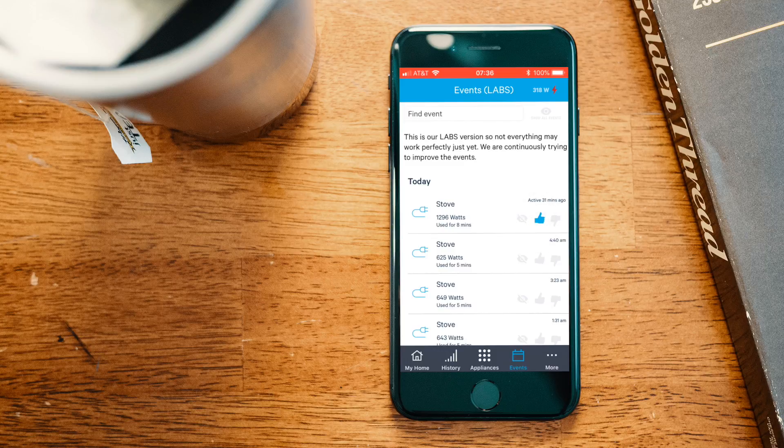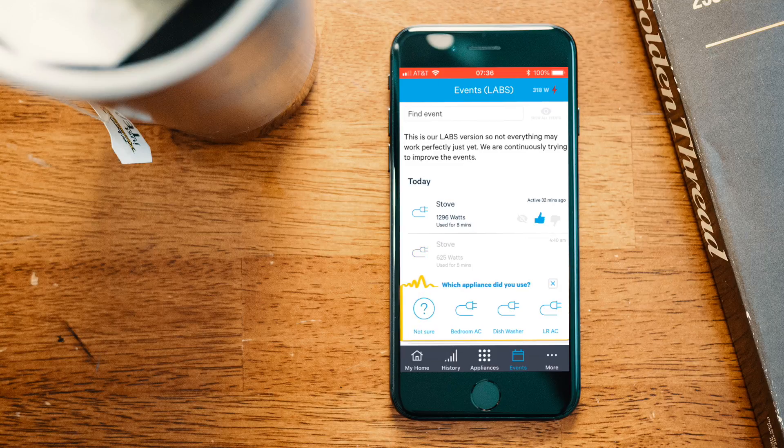The other tab in the mobile app is the events tab, where you can find all the events Norio is recording. You can see that 33 minutes ago it's saying the stove was on — that seems right, I made some tea, so I'll thumbs that up. At 4:40 there was definitely not the stove — that would have been our bedroom AC unit, so I'll thumbs that down and label it bedroom AC. Over time, Norio will learn and get smarter based on these recommendations.